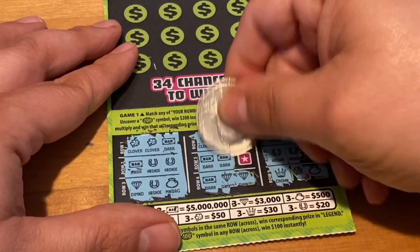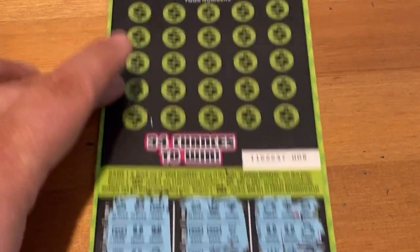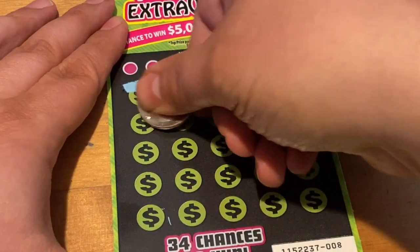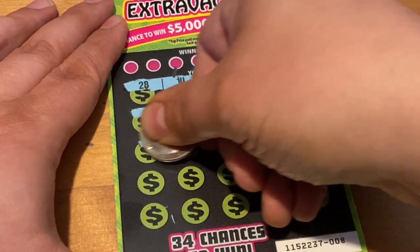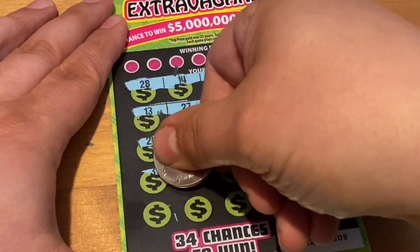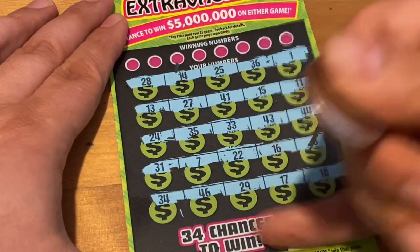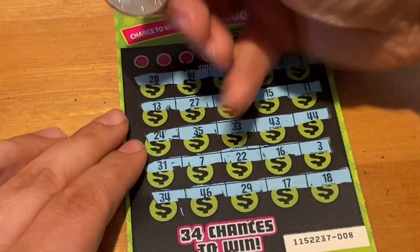Trying for the very rare symbols - no surprise there. Looking for a horseshoe - no. Looking for number matches, multipliers, maybe even that win-all. It's been a long time waiting for that win-all symbol to pop up on any ticket. I'll have a chance to look for it on the 2020 as well. No multipliers, no win-all symbols, but you can still match a number.